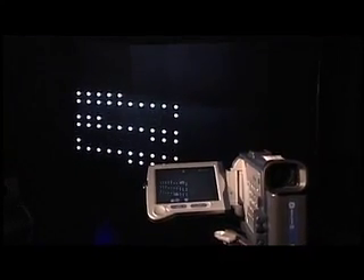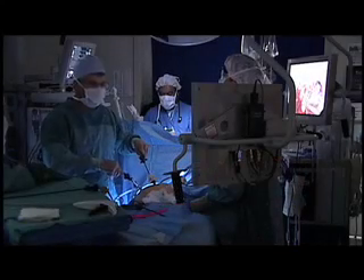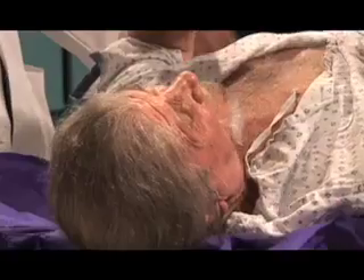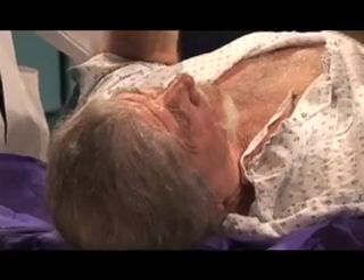There's more. This groundbreaking visualization technology could one day help doctors at large medical centers like UK to see inside patients hours away, in rural hospitals, in detail, providing their expertise without requiring the patient to travel.